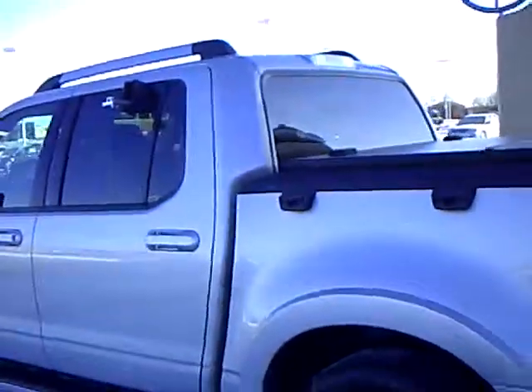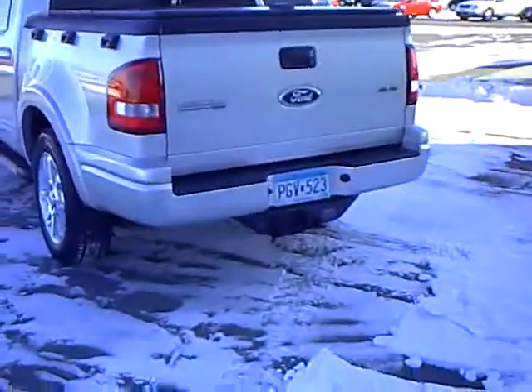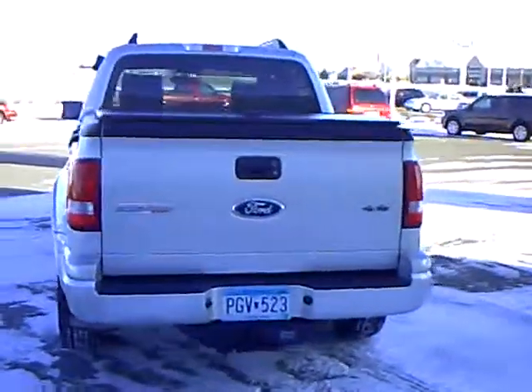It's got nice space in the back. Fun, sporty looking vehicle. It's got a trailer hitch on the back of it for you. It is a limited.